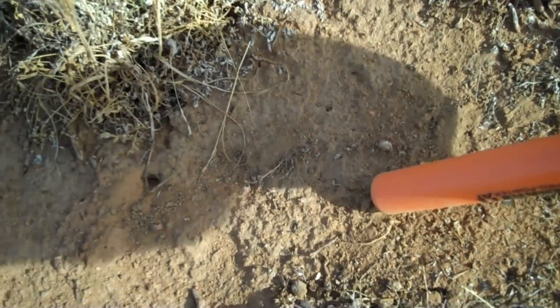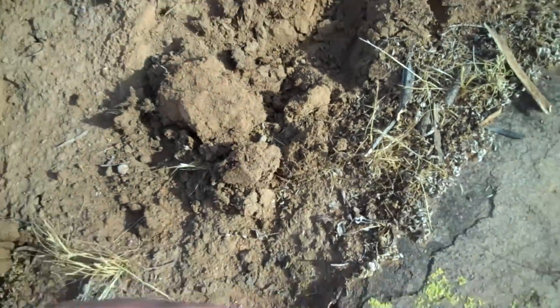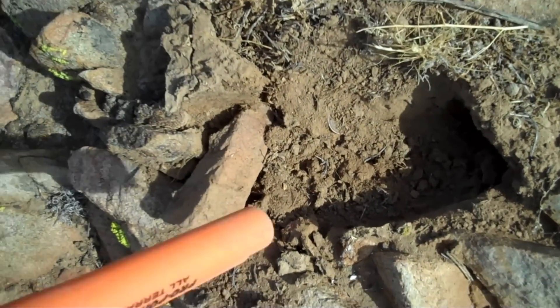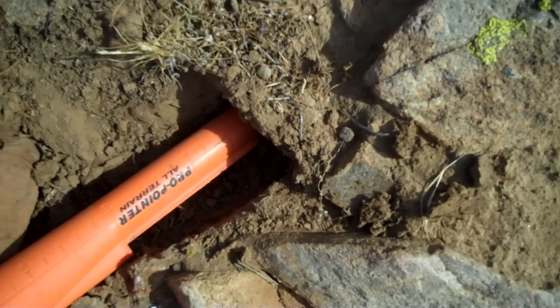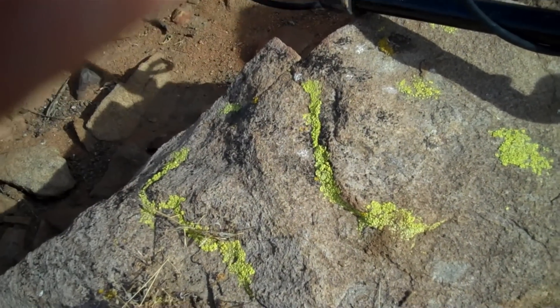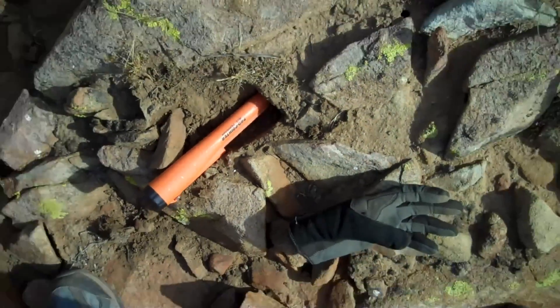Getting a solid hit in here, looks like a 10. Let's see what we got — nope, shotgun shell. Uh oh, uh oh, uh oh — first Indian head of the day! 1890, 1890 Indian head, right in the middle of this rock pile.